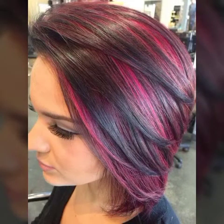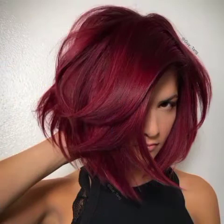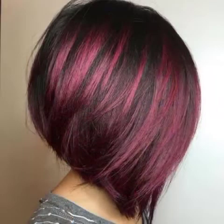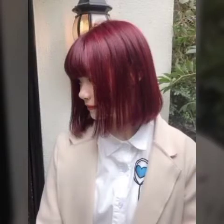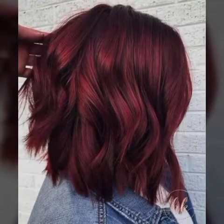Hit the bell icon and you will be notified of my new videos. In this video I'm gonna show you red hair ideas for Bob cut. As you guys can see in the picture, this is a very cool color for summers. Watch my video till the end for more ideas.